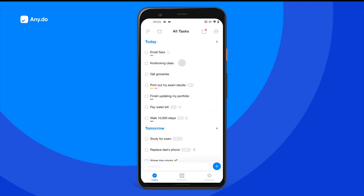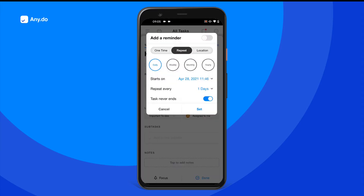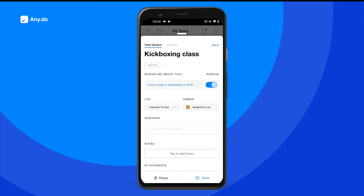To create a reoccurring reminder — like kickboxing class once a week at 6 p.m. — you can just tap here. Set your preferred intervals and you're all set.